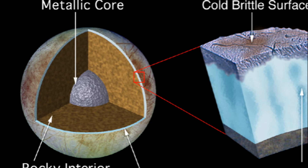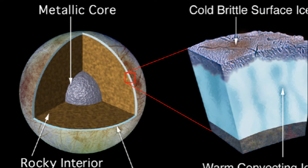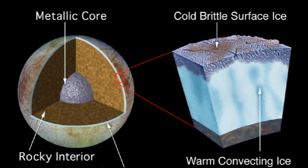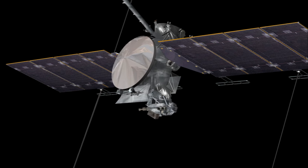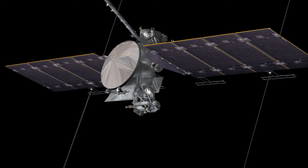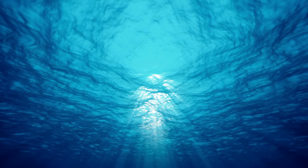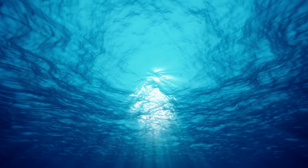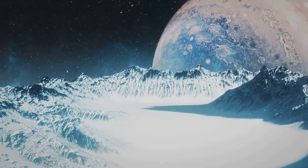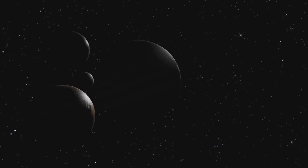But why Europa? What is it about this moon that has captured our curiosity and drives our exploration? Europa holds a massive, salty, subsurface ocean beneath its icy shell. And where there's water, there's the potential for life. The Europa Clipper mission is designed to answer specific questions about Europa's ice shell and subsurface: the thickness of the ice, the depth of the ocean, its salinity, and its potential for harboring life. It aims to find more definitive evidence that could prove or disprove the existence of life on this intriguing moon. Moreover, the mission will also help us understand the habitability of other icy worlds in our solar system and beyond.